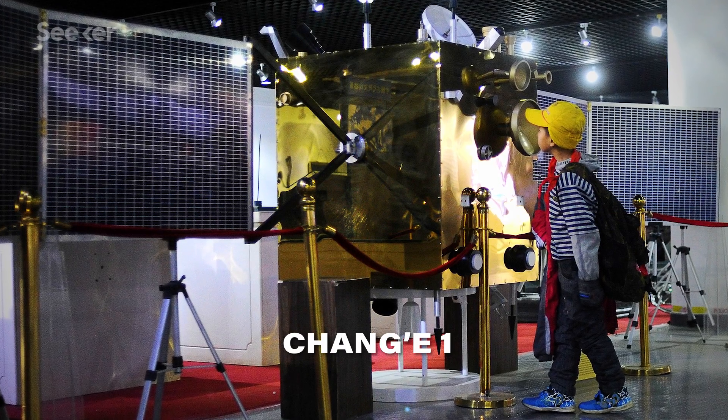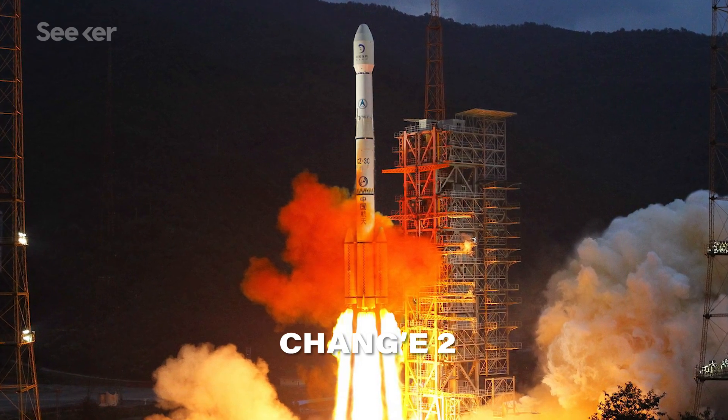A big reason for this mission is, well, because we can. As the name implies, Chang'e 4 is not the first of its kind. The first Chang'e mission, named after the goddess of the moon from Chinese mythology, was an orbiter that launched in late 2007, orbiting the moon for a year and four months before its planned impact in March of 2009. Chang'e 2 was built as a backup to Chang'e 1 and launched in 2010. It orbited the moon before setting off for the Earth and Sun's second Lagrange point, and then continued on to fly by an asteroid in 2012. Busy little craft.